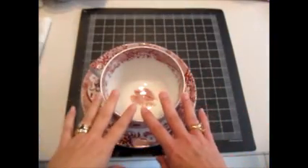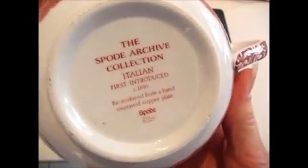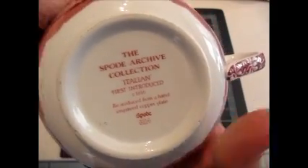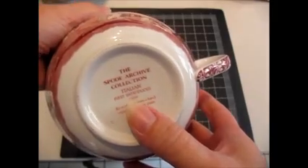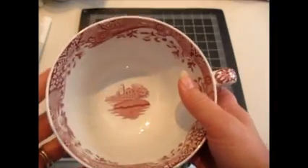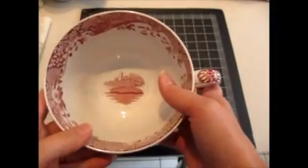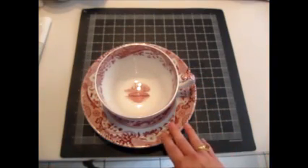I also sold some of these sets. I had three of these initially. These are the Spode Archive collection. This one, as you can see, is the Italian. I also had the Tower and the Greek. And this was the only one that didn't sell, although I had some watchers on it. And now that I rolled it over in the store, I already have some watchers on it, so I shouldn't have a problem selling this one.